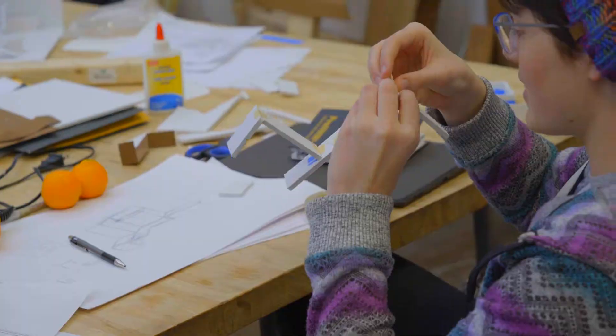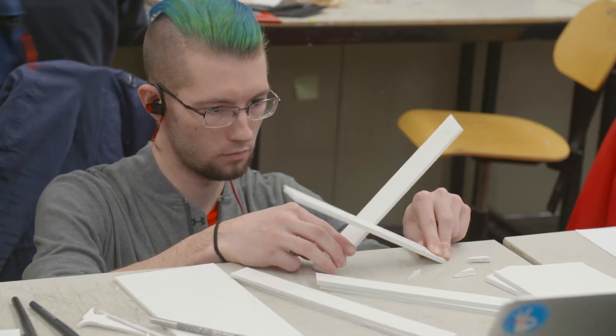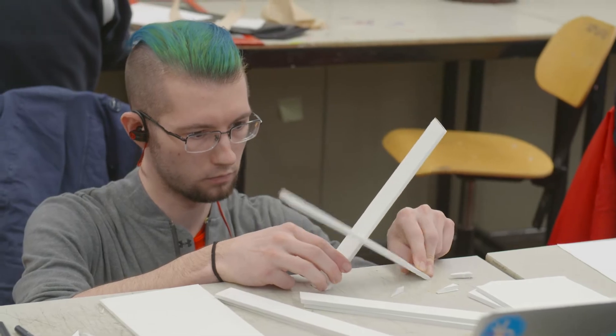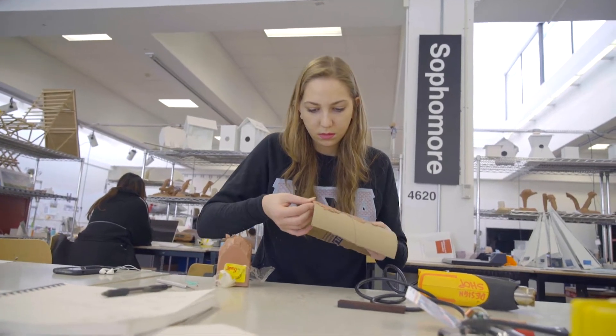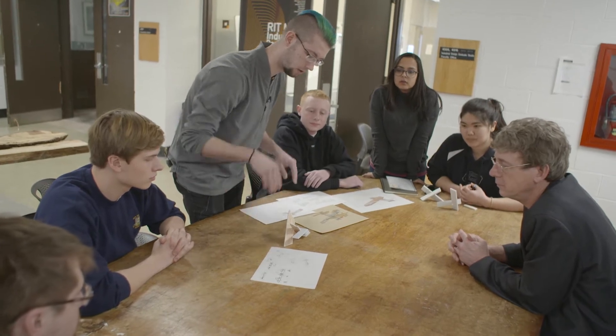I feel that the research in design, and particularly here at RIT, is based on applied research. We develop research by making things, by testing them, and by exploring how they might work out. But it's definitely a lot more hands-on, a lot more focused on interaction with different stakeholders.